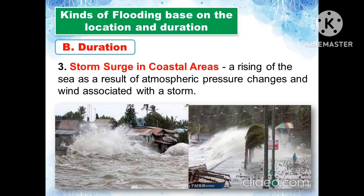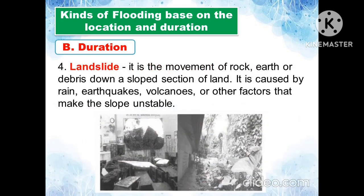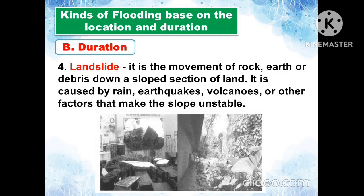Storm surge in coastal areas is a rising of the sea as a result of atmospheric pressure changes and wind associated with a storm. Landslides are also included as a flooding-related hazard, caused by rain, earthquakes, volcanoes, or other factors that make slopes unstable.